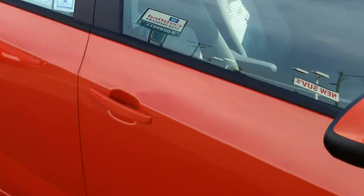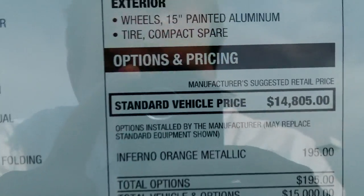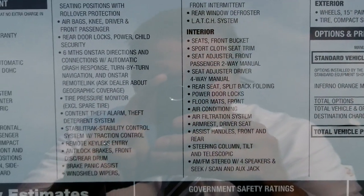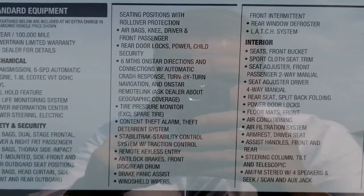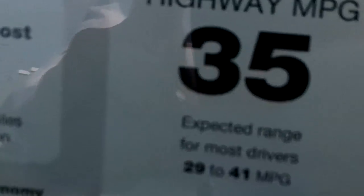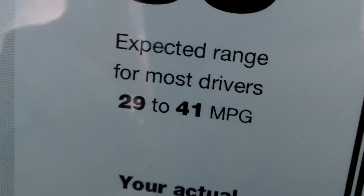Let's go over to the window sticker. This one is priced at $15,760 — the standard price is $14,805, but there are some additions with the paint. It's in 1080p so you can blow it up on your screen and pause to read the options. Here's your fuel economy — driven optimally, you'll get up to 41 miles per gallon on the highway.